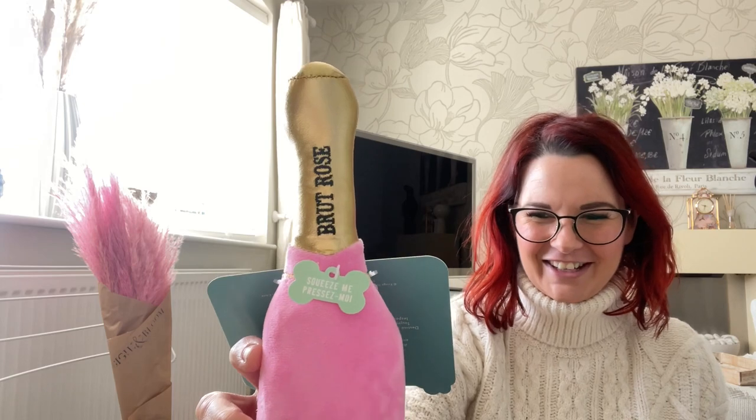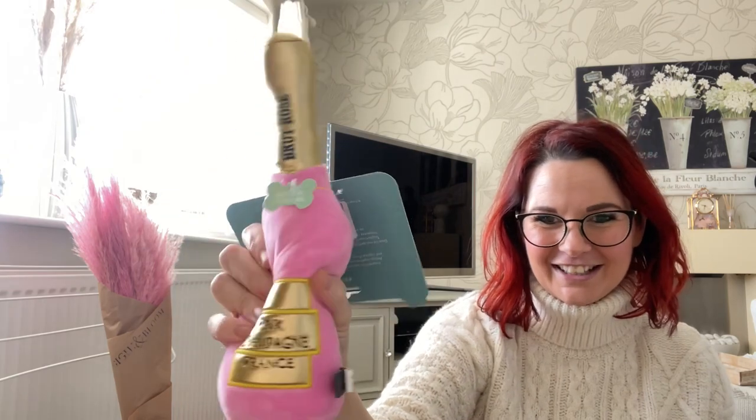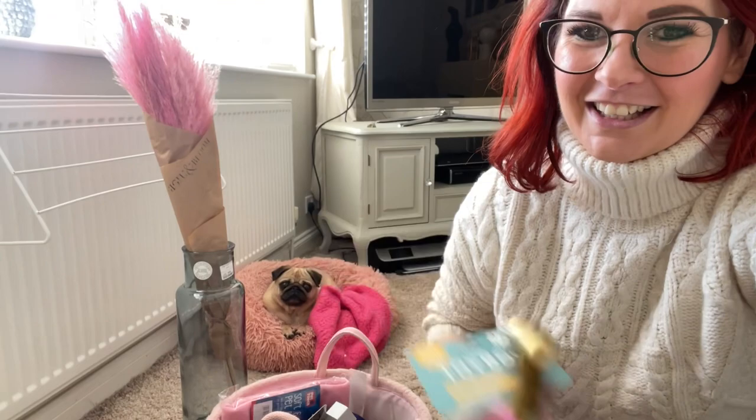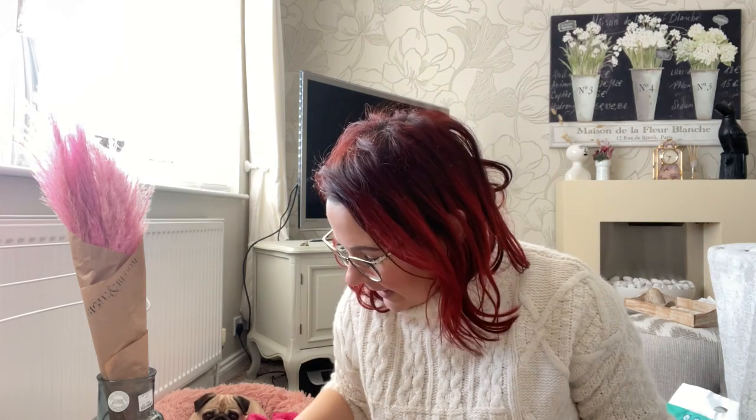I also got this little pink item from TK Maxx — it was about five pounds and so cute. I thought Winifred would love it. I couldn't resist it, even if it's just for a photo — it's just so cute.